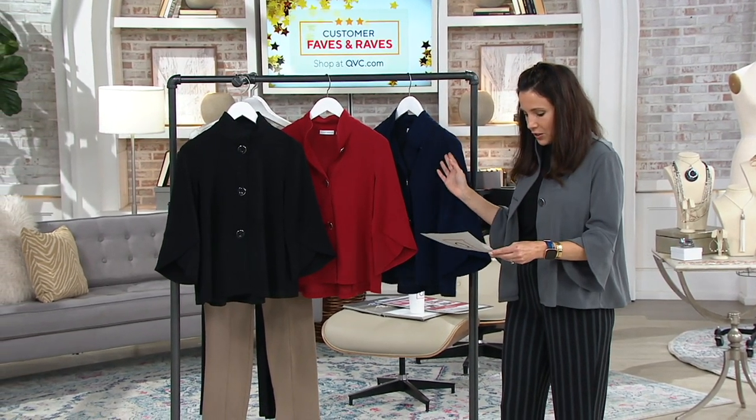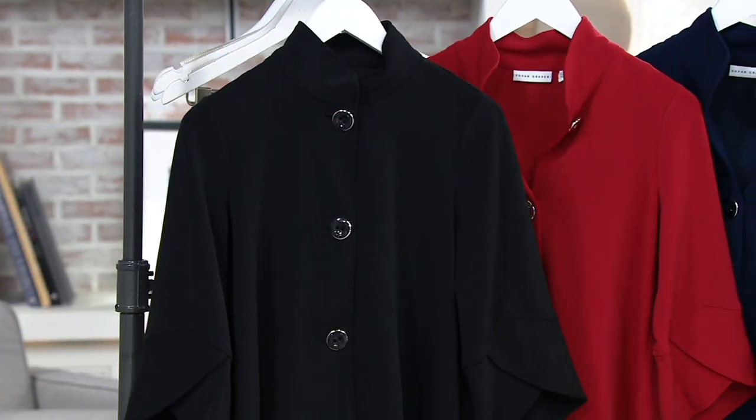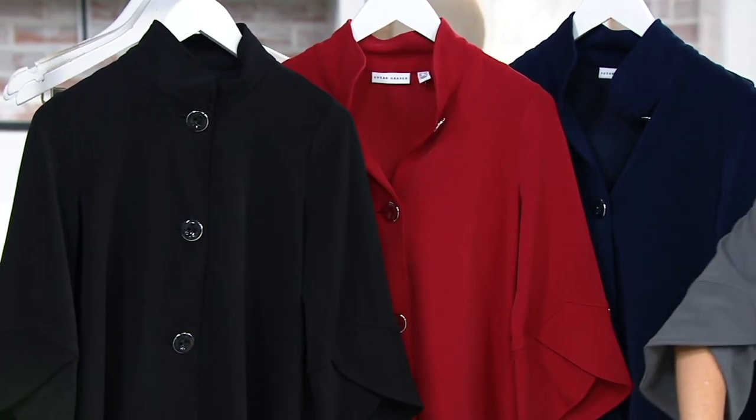Let me quickly just tell you the colors. We have black, we have tart cherry — which is getting way more limited — we have navy, which is stunning. And I'm wearing it in the dark pewter.